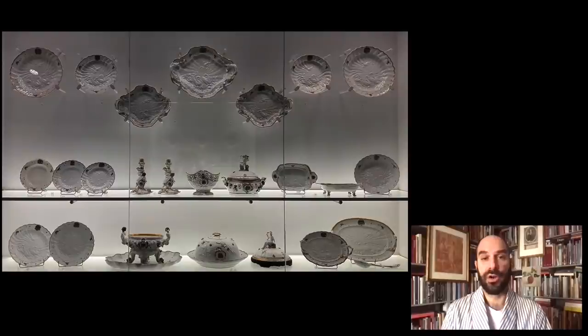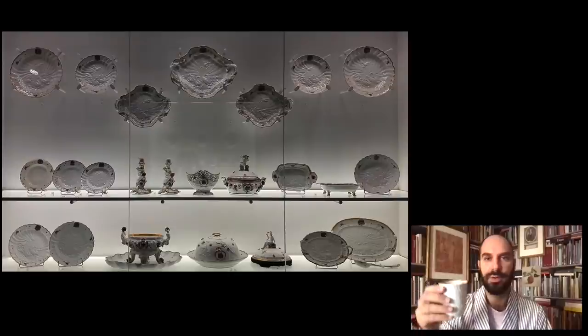Thank you for joining me this evening, and I look forward to welcoming you all to another episode of Cocktails with a Curator.